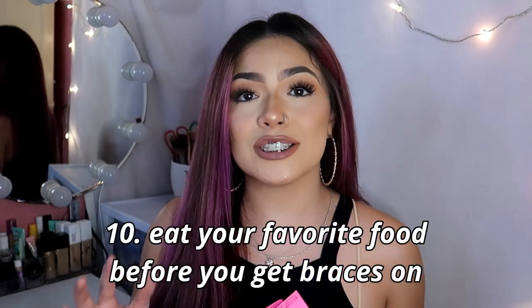So those were the nine things you should do definitely before you go into your appointment. I'm next going to point out six things — one thing you should do and five things you should definitely buy before you get your braces on, just so you're prepared.